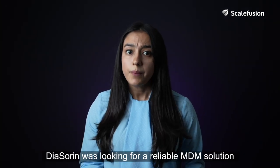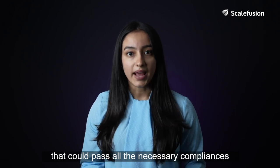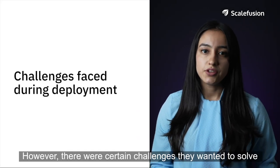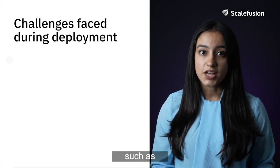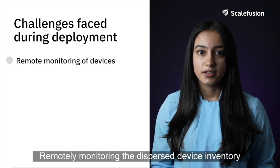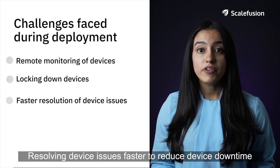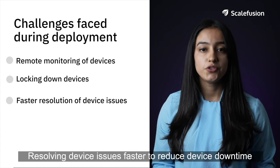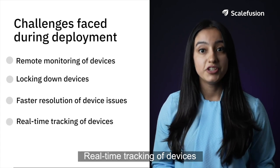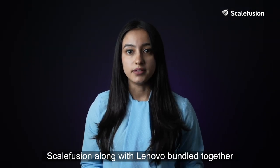Diasorine was looking for a reliable MDM solution that could pass all the necessary compliances and validation checks. However, there were certain challenges they wanted to solve, such as remotely monitoring the dispersed device inventory and locking down the devices into kiosk mode.